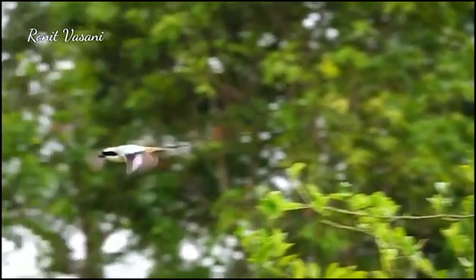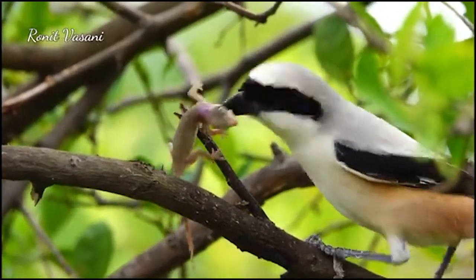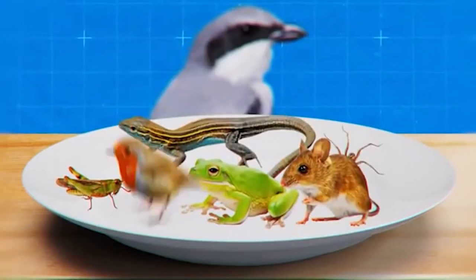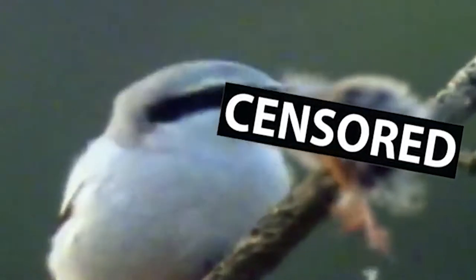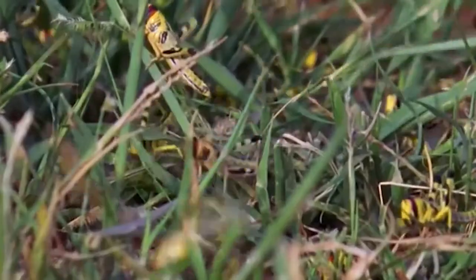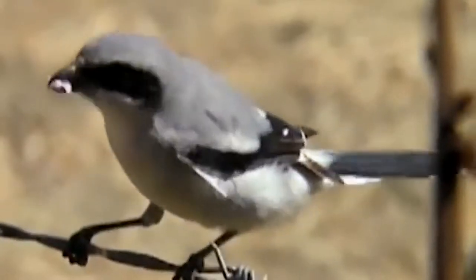After impaling prey on a spike, the loggerhead shrike can either pick it apart bit by bit, or leave it for later. These food stores are called pantries or larders, and they provide a critical source of food when prey is scarce in winter, or when the birds need extra nutrition during the summer breeding season. Another reason for leaving prey on a spike is that the animal could be filled with toxins. One of shrikes' favorite insects is the grasshopper, and these are full of toxins that can kill small shrikes if eaten immediately.